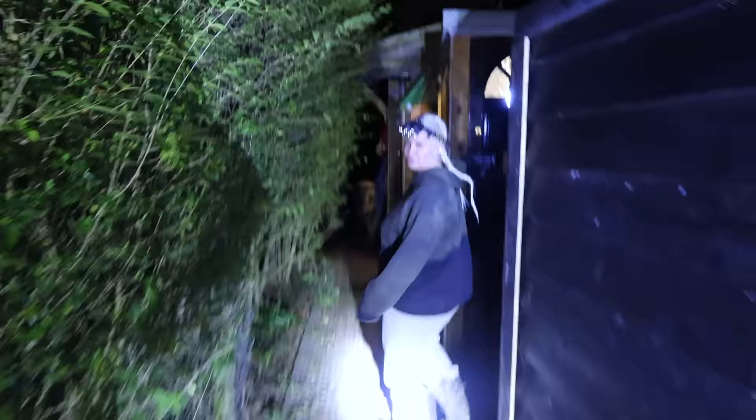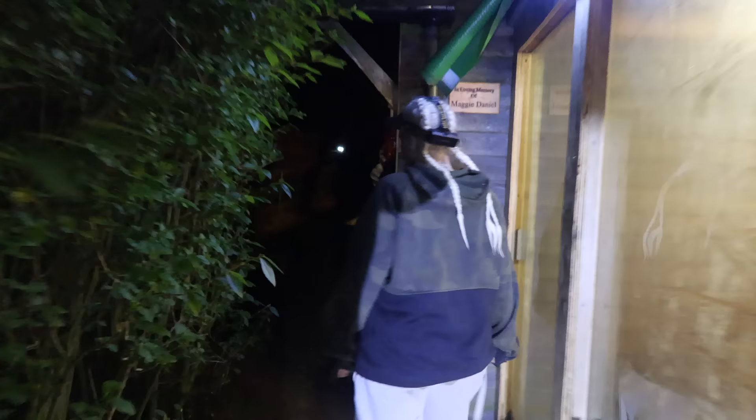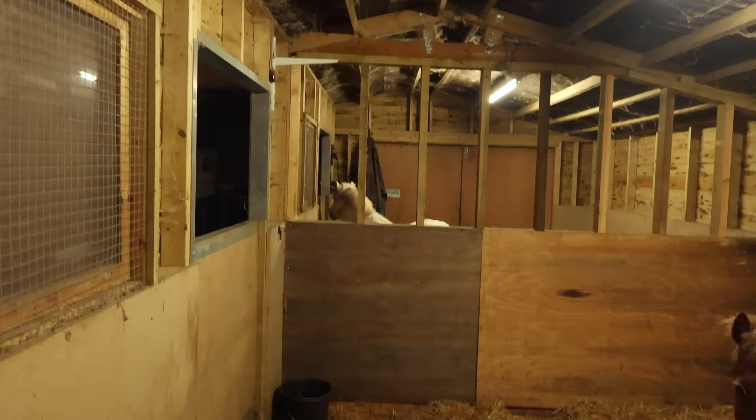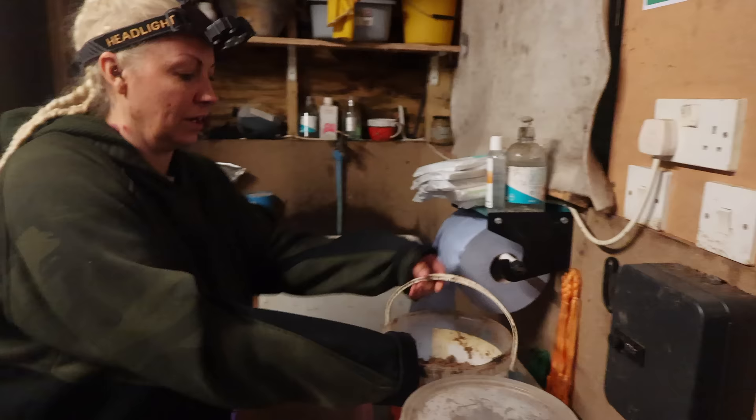We are off to do the night feed. Basically we have to do night feeds every night - feeding doesn't finish when the day finishes. Maximus, did you hear that? That is Maximus saying he's ready for his dinner. Look, there he is! And here's his best friend Archie over there. So he's ready for his dinner - follow me and I'll show you what I do for night feeds.